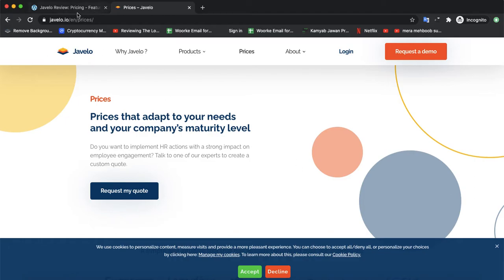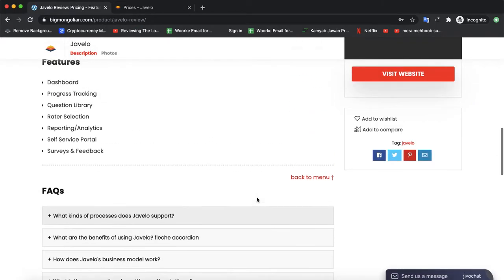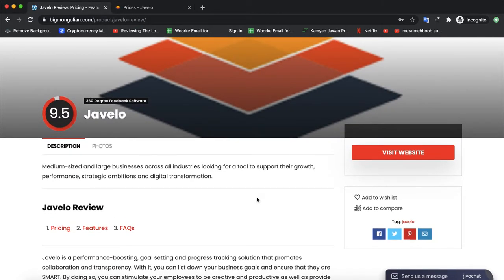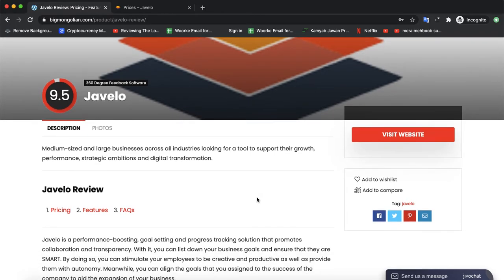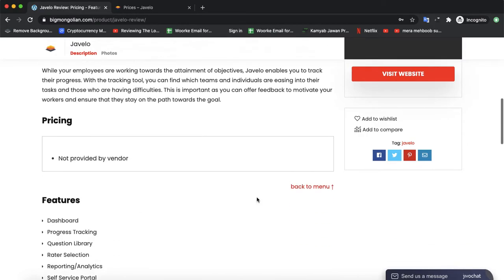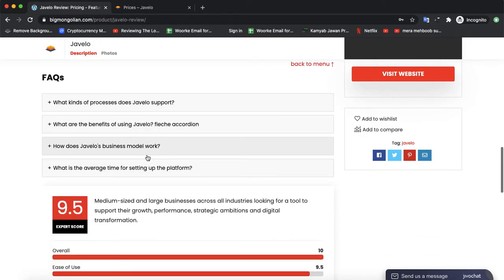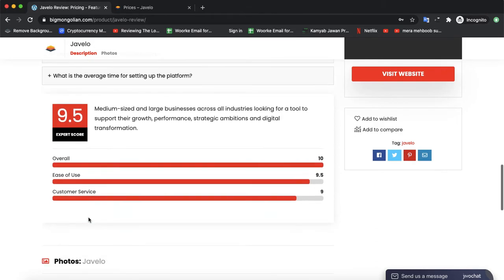If you have used GVLO software previously, you can also leave a review on our website at the link given in the description, so that other people can choose the best software. You can also check the previous reviews on our website. If you have any questions in mind, they will be answered in the FAQ section. It's currently rated 9.5 and all the ratings are reviewed.